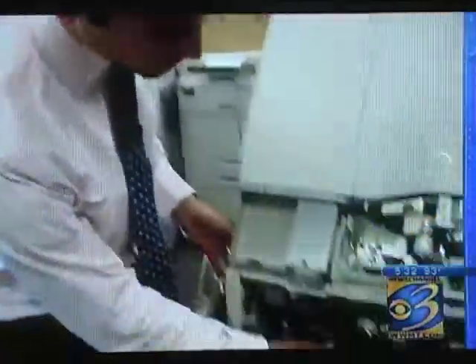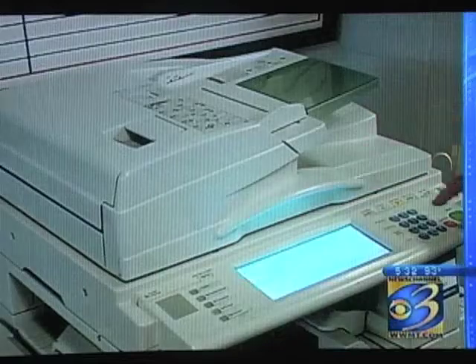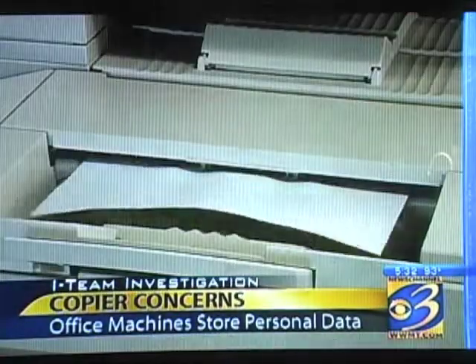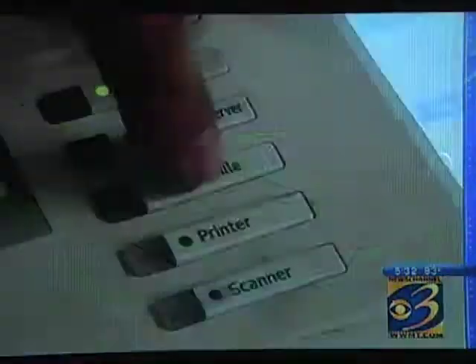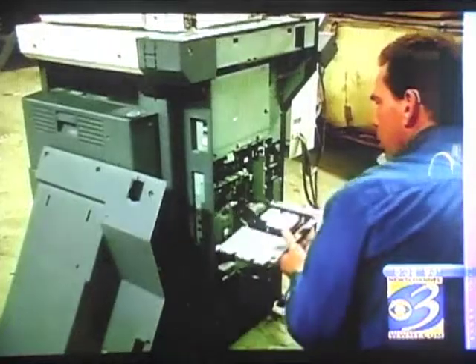Nearly every digital copier in every office and every business contains a hard drive — the same kind of hard drive you would find in a home computer. Today's office machines are much more than copiers. They copy, scan, fax, even email. But they've also become powerful computers, capable of storing thousands of documents.